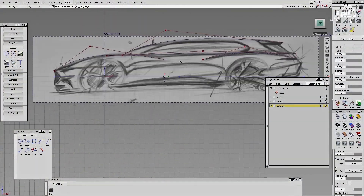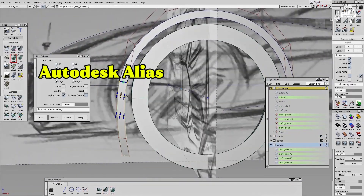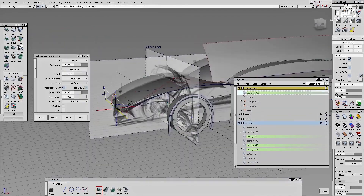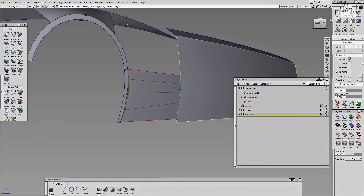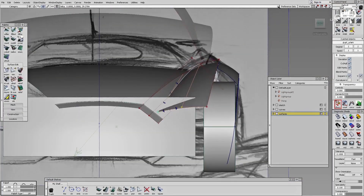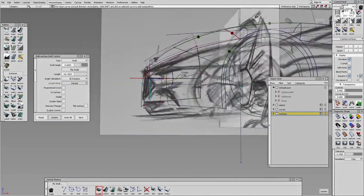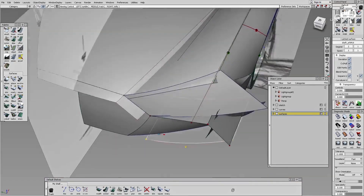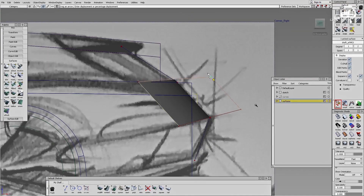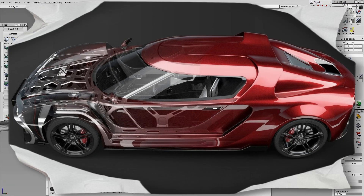From paper, the ideas move into the digital world. Using software like Autodesk Alias, Blender, or CATIA, designers build detailed 3D models. These tools allow them to rotate the car, analyze its surfaces under lighting, and simulate its presence in the real world. Without this tech, many concept cars would be impossible to realize. Digital modeling allows designers to test doors, angles, window geometry, and ergonomic factors before a single physical piece is built — it's where wild ideas get real structure.